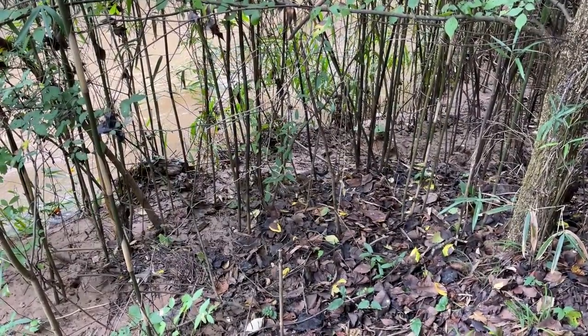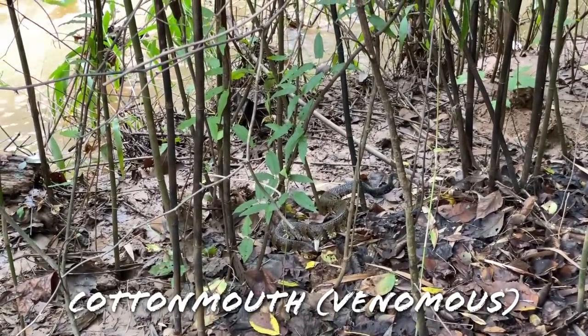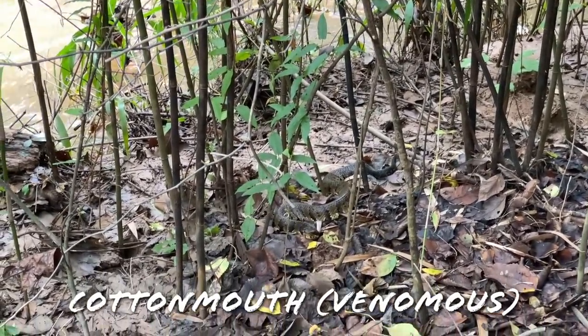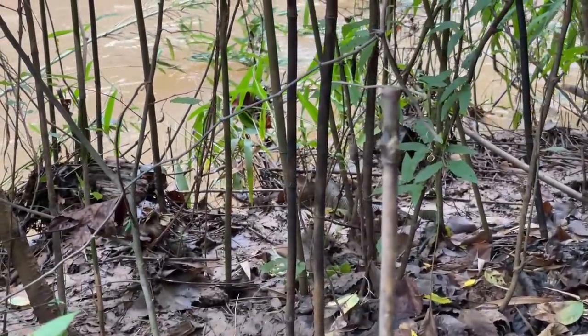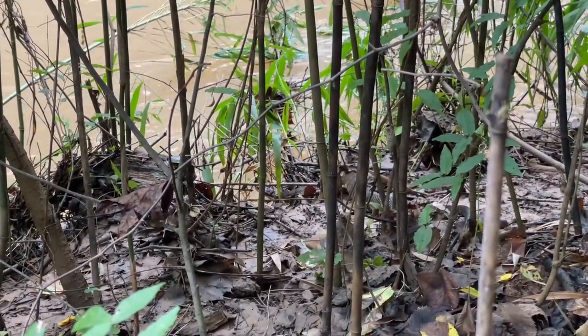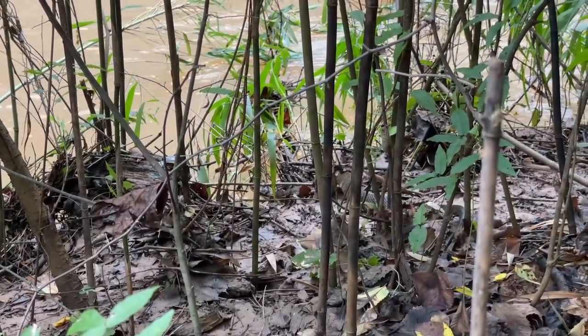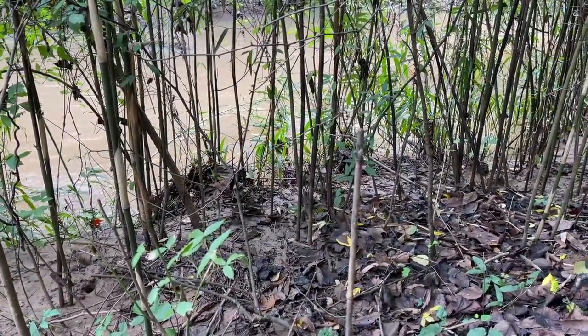There is our first snake of the day — a nice adult cottonmouth stretched out right there. Looks like he just came out of the water. We're going to get some photos real quick, and then we'll get a better look at him. He's kind of looking like he's going to go back in the water, so we'll just leave him to it. First snake of the day: a nice cottonmouth.